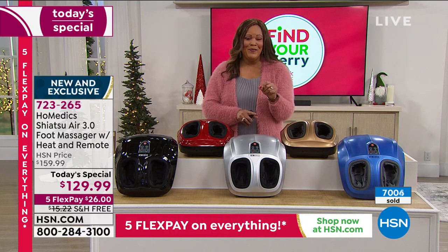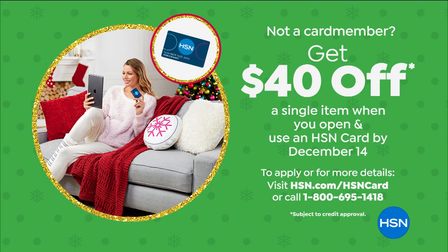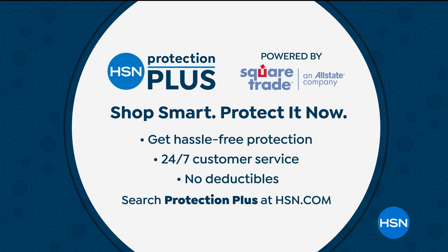It's raining money here at HSN. If you are not a card member yet, sign up for the HSN card and we'll give you $40 off a single item when you open your card. Use it on this item and instead of $130 today, it's going to be $90. That is a steal. I also want to tell you about Protection Plus — we're giving you a two-year warranty with hassle-free protection and 24/7 customer service. No deductibles. If anything happens to it, we'll replace it.